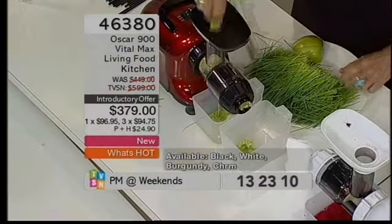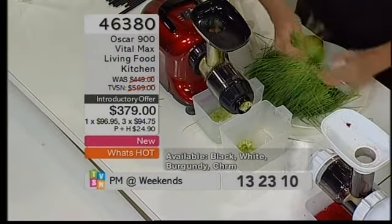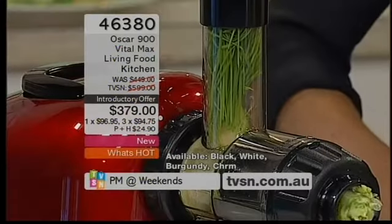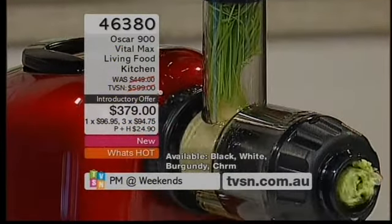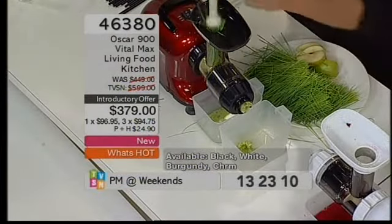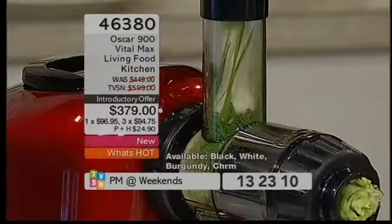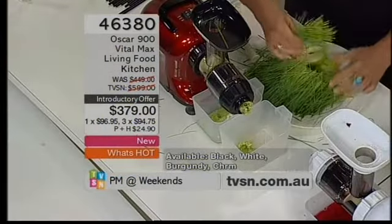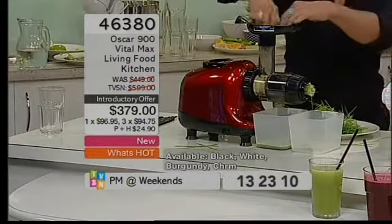It is the number one cold press juicer company in the world — Oscar. Item number 46380. We're doing a wheatgrass whip with some apple, wheatgrass, and lemon. It's very simple to do. This is a great way to start your day — it's full of nutrients. It's like having a big plate of green veggies in just a little shot.